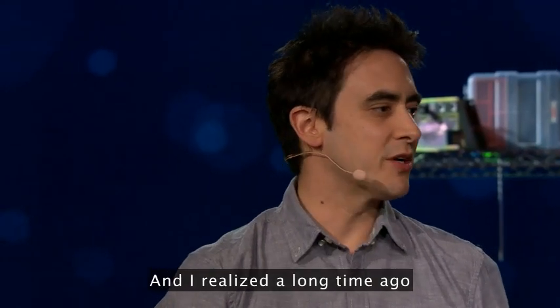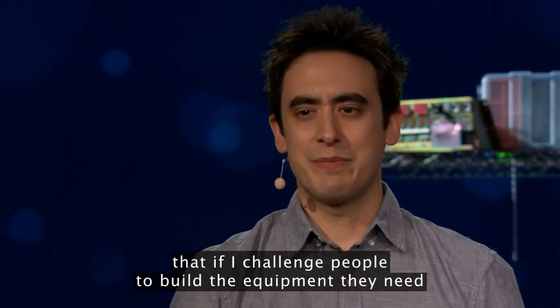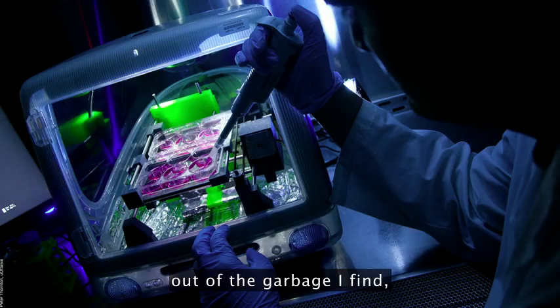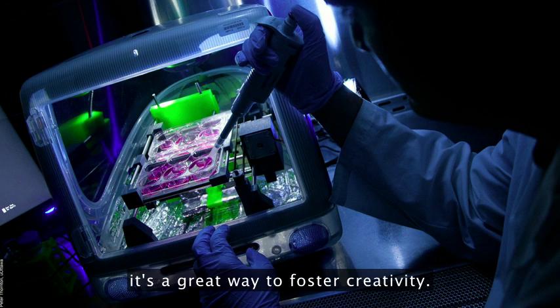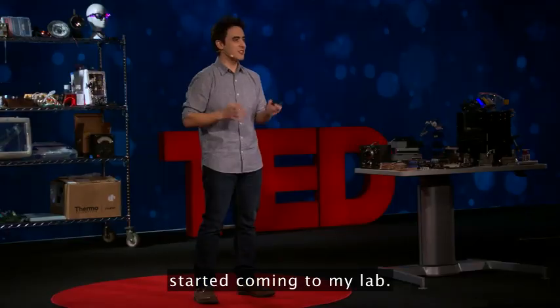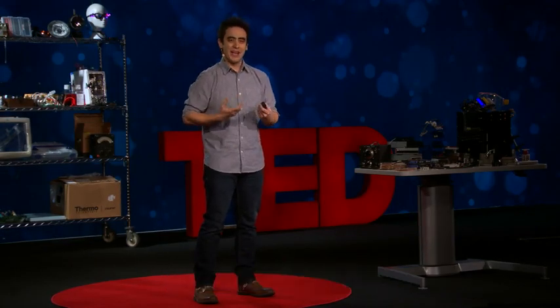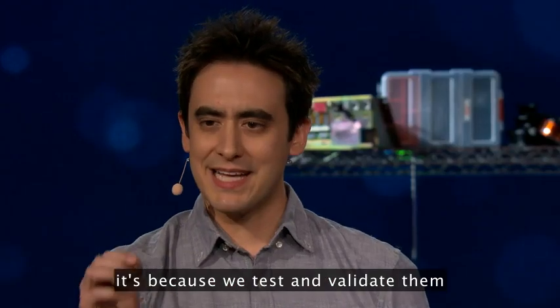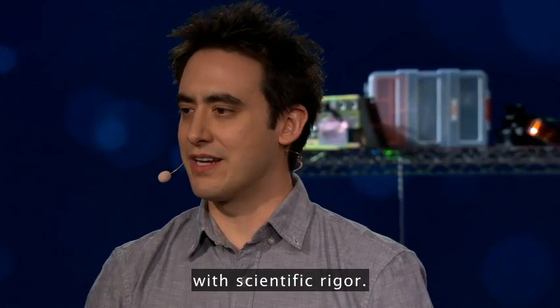I realized a long time ago that if I challenge people to build the equipment they need out of the garbage I find, it's a great way to foster creativity. And what happened was that artists and scientists from around the world started coming to my lab. It's not just because we value unconventional ideas — it's because we test and validate them with scientific rigor.